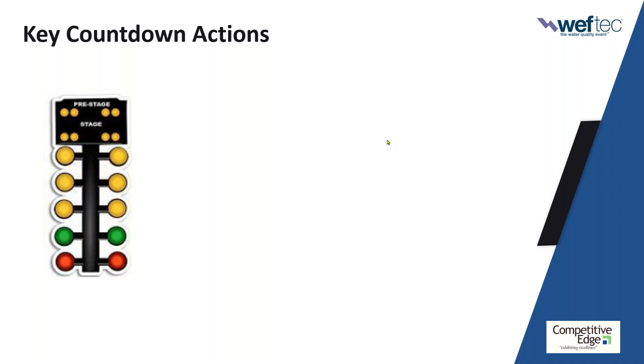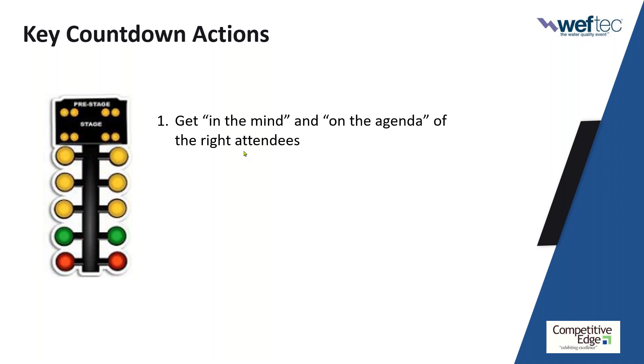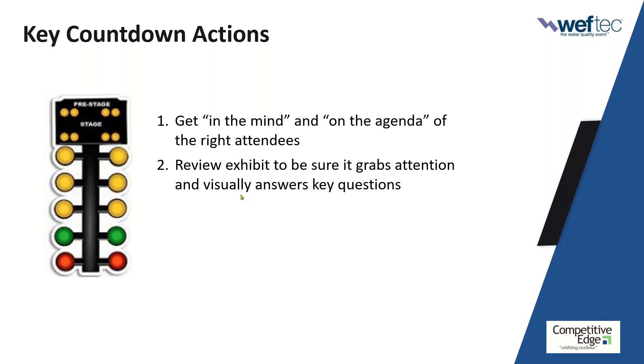Here's what we're going to dive into today. Number one: the number one reason why most exhibitors struggle to get results from shows is they do not attract enough of the right attendees. I'm going to give you clear direction on how to get your company into the mind and on the agenda of the right people. Number two: this is a time to stand out — take a peek at your exhibit. Whether you have photographs or your E3 report from last year, that would be a good thing to review along with the standout exhibit reports on WEFTEC.